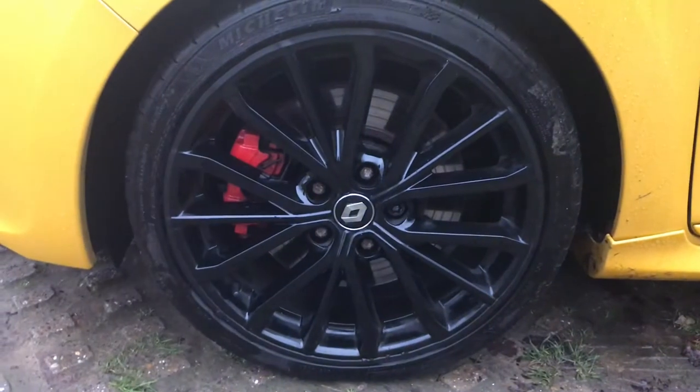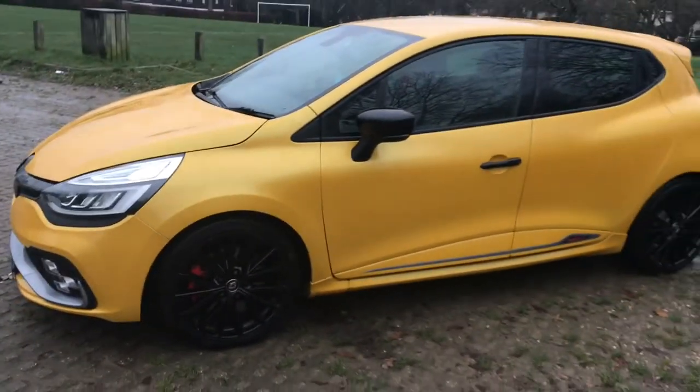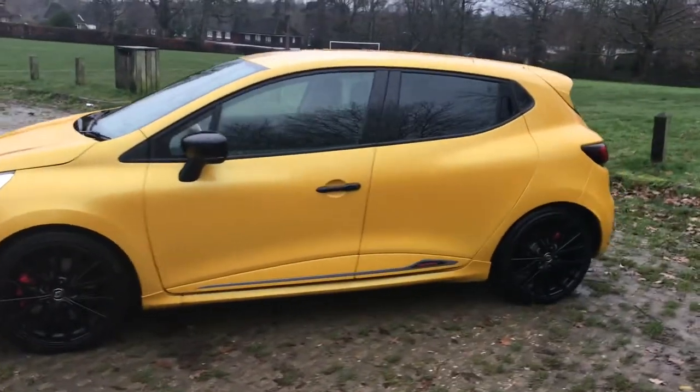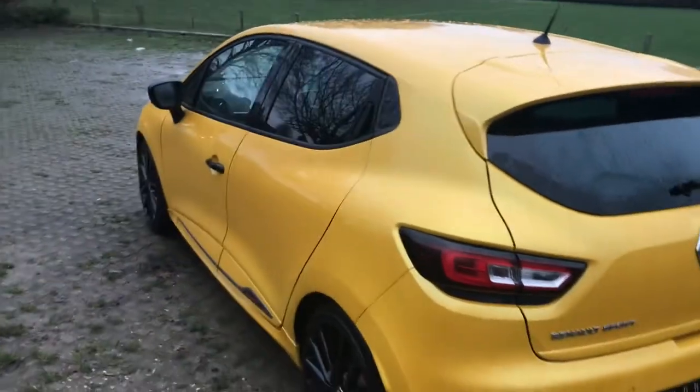In terms of the features of this car, we'll get onto those when we look at the interior, but needless to say it is fully loaded. It has got navigation, Bluetooth, reversing cameras, keyless entry, power fold mirrors, electric everything. It literally does not want for anything on the equipment side of things.